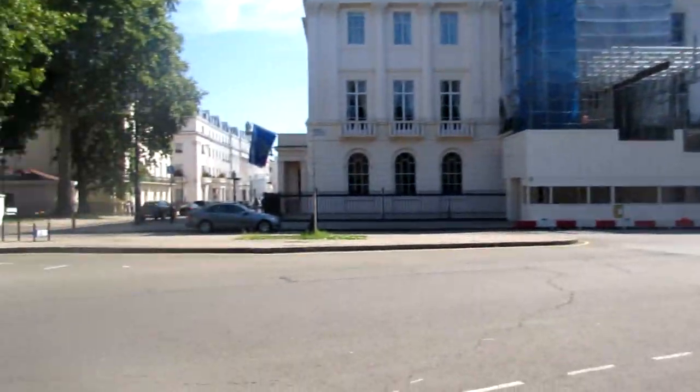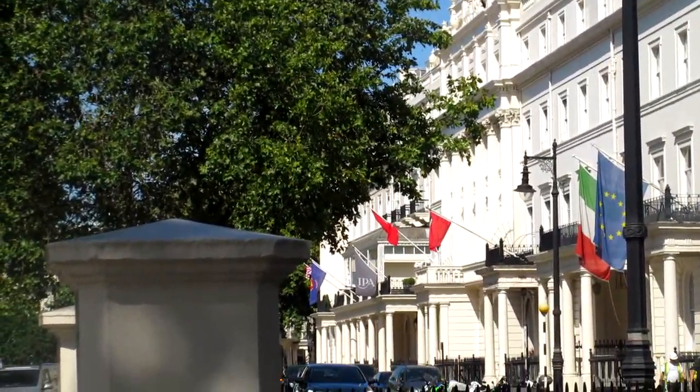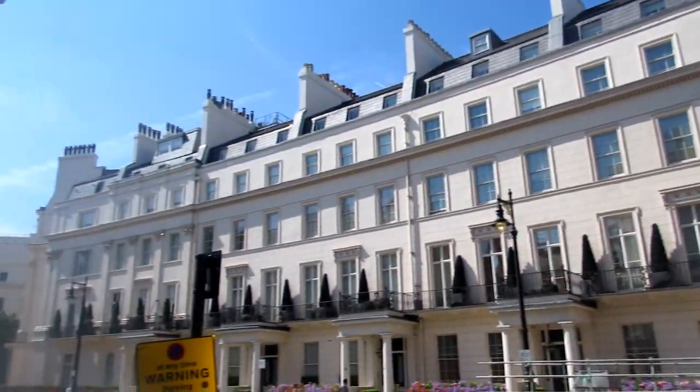So this is Belgrave Square. It was the first of the three main squares to be built. It was named after Belgravia in Cheshire — back then when this was built, the Marquess of Westminster also held the title of Viscount Belgrave. And thus they named this square after Belgravia in Cheshire. You can also see a few embassies around here. This was the main square around which Belgravia centred, and thus Belgravia itself took its name from the square, which took its name from the town in Cheshire.